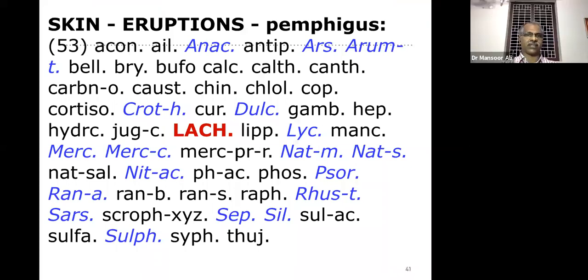The rubric 'skin eruption pemphigus' has 53 remedies. The main remedy is Lachesis, followed by some other remedies. Always remember in skin complaints it is better to avoid unnecessary repetition — that will definitely spoil the case.